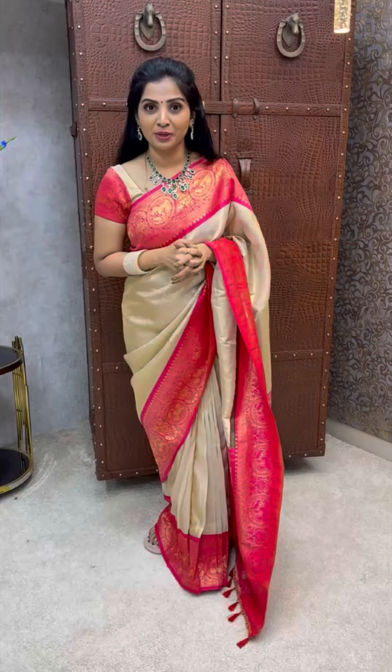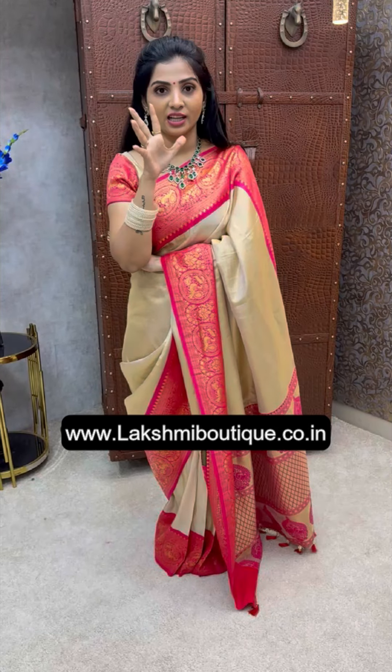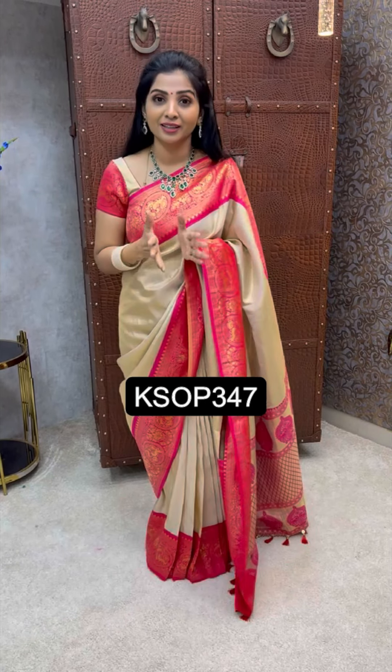Hi everyone, this is Anandiprakash here. In the exhibition, we have a super classic pure rangers — pure silk, pure georgette sariya, pure viscous georgette sariya. These are great collections.